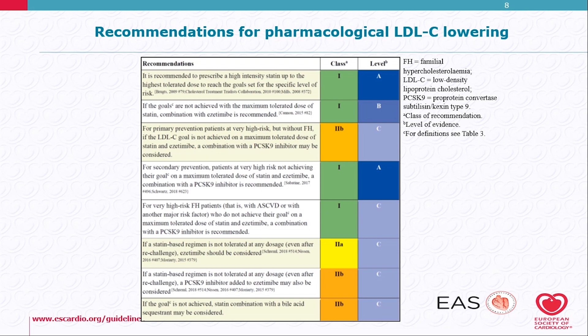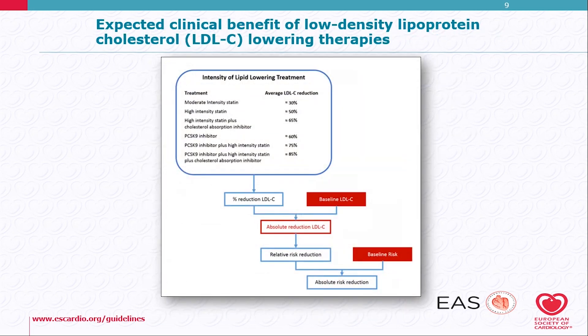This also applies to very high-risk familial hypercholesterolemia patients. The expected clinical benefit of LDL-lowering therapies is summarized in this table. With a moderate to high dose statin, you can get a 30 to 50% reduction. Adding ezetimibe brings approximately 65% reduction, and an additional PCSK9 inhibitor can achieve an 85% reduction of LDL cholesterol.